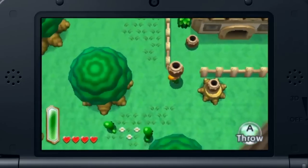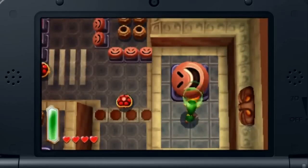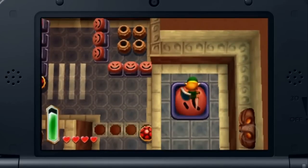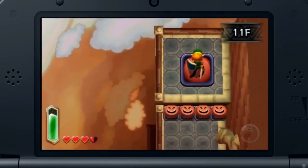What our developers want to achieve in this new Zelda game is to reinvigorate the flat 2D world of A Link to the Past with a sense of height and volume using the three-dimensional display of Nintendo 3DS.